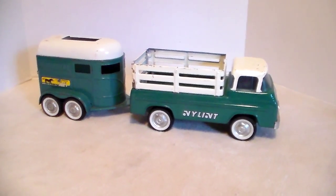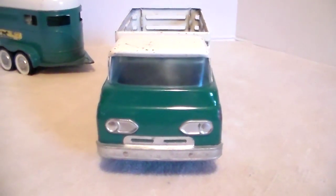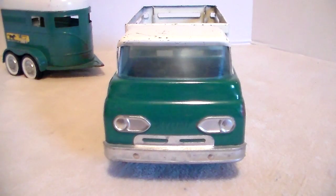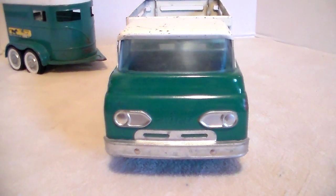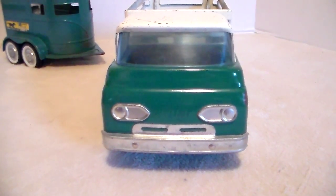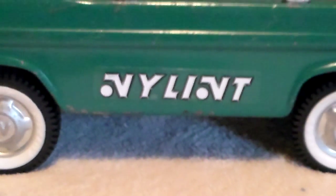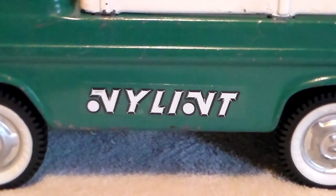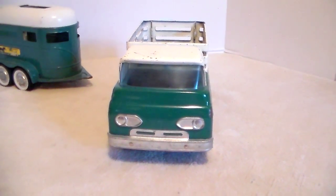I thought it was odd that they gave you a group of animals but only a couple of them fit in the truck. Let's check the truck out — we've already seen the trailer. I mentioned in another video that there were certain years where Nylint went to putting an N in the hubcaps instead of 'Ford,' and 'Nylint' between the headlights instead of 'Ford.' This truck is that example — there's your shot of the Nylint between the headlights.